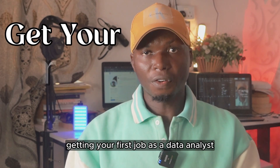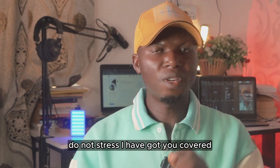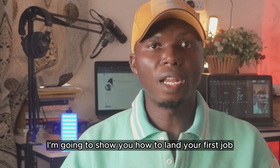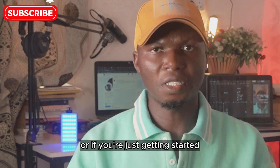Are you worried about getting your first job as a data analyst without any experience? If yes, do not stress — I have got you covered. In this video, I'm going to show you how to land your first job even if you have not actually worked anywhere before or if you're just getting started.